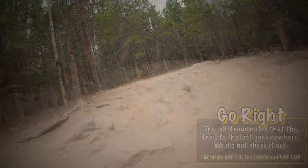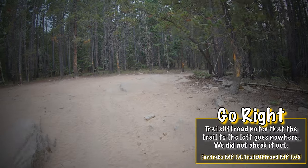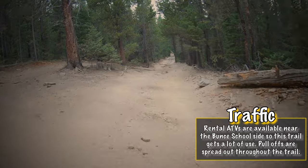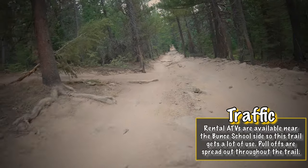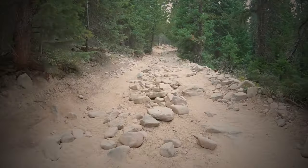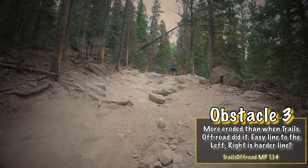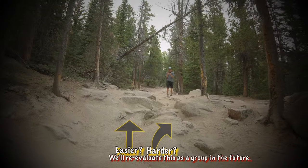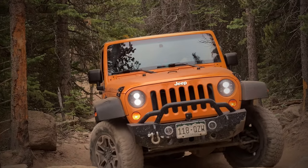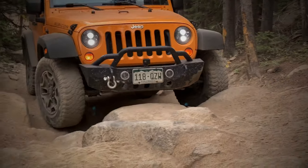Let's talk about what you need to reach the end of the trail. Funtrex calls the trail difficult and recommends 35-inch tires, a short wheelbase, and a rear locker. Trails Off-Road also gives it a difficult rating with a numerical value of 5. I personally would bump that up to a 5.5 or a low 6 using their rating system. Now for specific vehicle info — starting with what I drive, a Wrangler. I was able to do the trail with a stock Wrangler on 32s and I did not use my lockers.